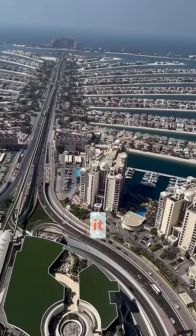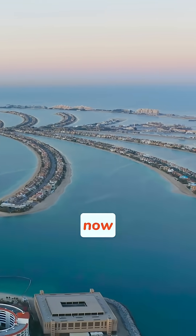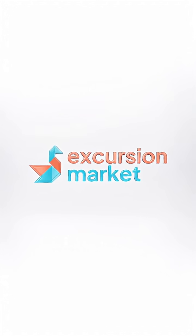So they really built it right. Would you like to see this engineering marvel up close? Visit excursionmarket.com now, browse Dubai tours, and discover these unique islands.